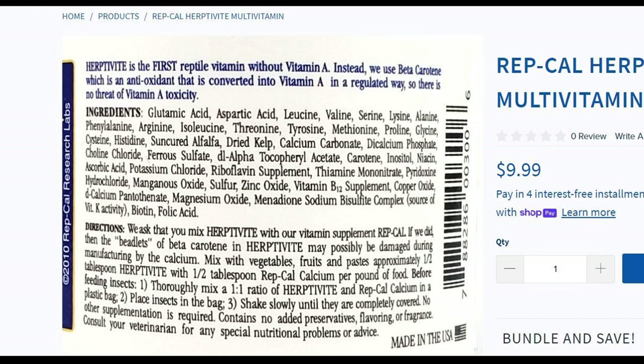Those are glutamic acid, aspartic acid, leucine, valine, serine, lysine, alanine, phenylalanine, arginine, isoleucine, threonine, tyrosine, methionine, proline, glycine, cysteine, and histidine.